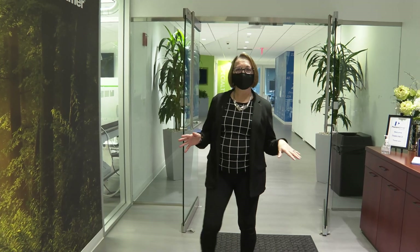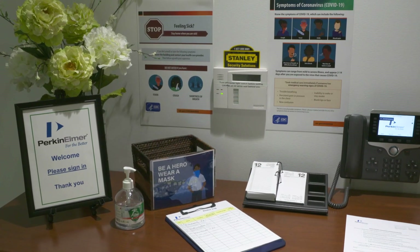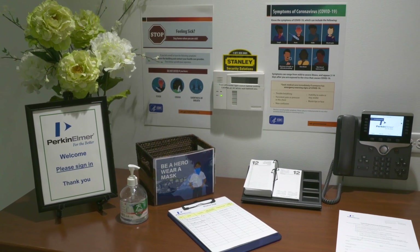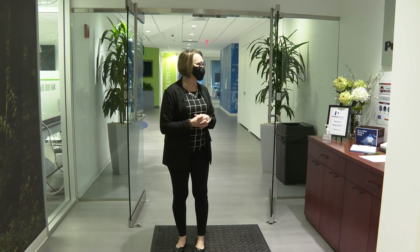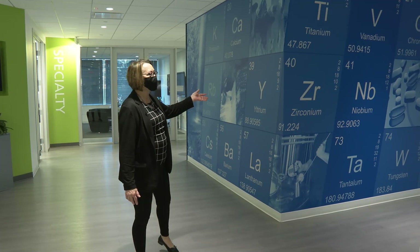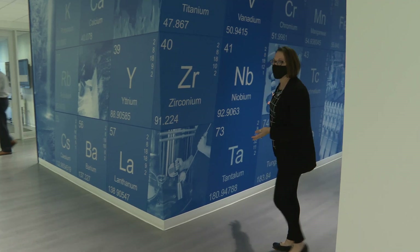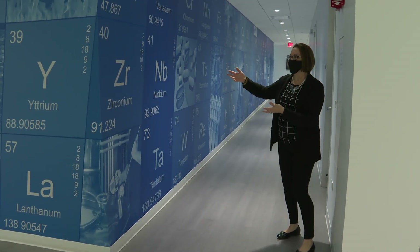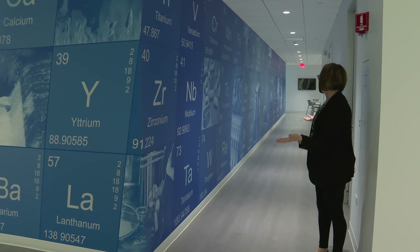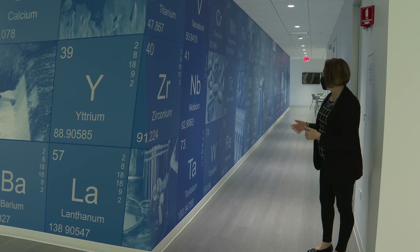I'm going to give you a tour of our technical center here. Normally when you come in, you actually sign in here so that we keep track of the people in our facility. What you see here is a periodic table — it spans the whole length of this hallway. It took a lot of work from many people to put together, but it turned out very nice.